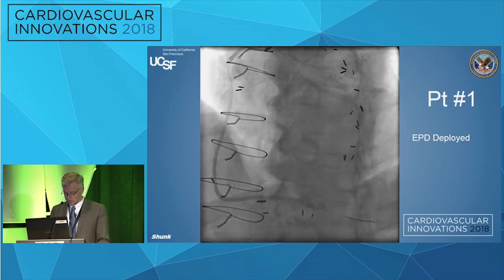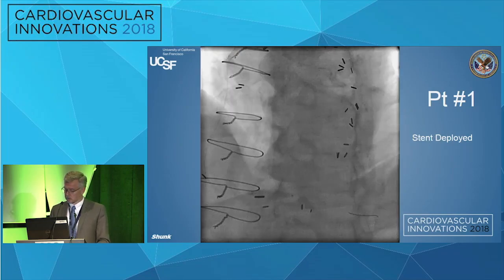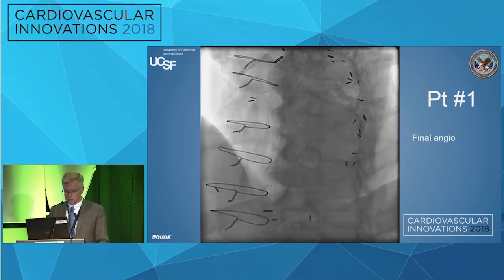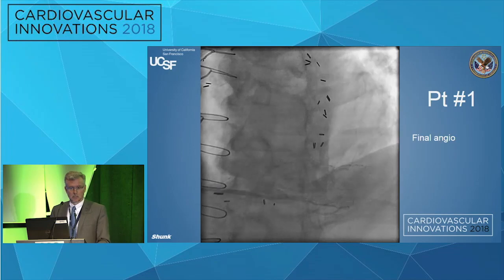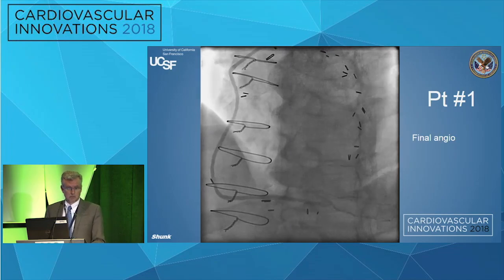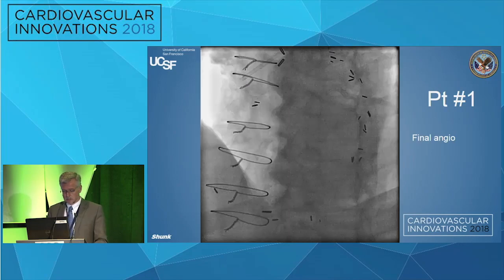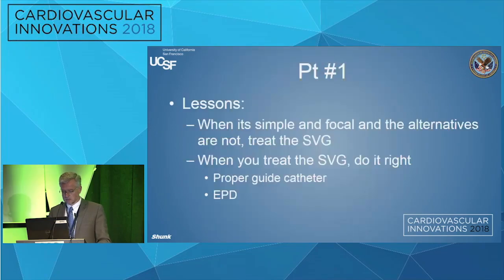Because this is a right graft, we tend to use a multipurpose guide, use embolic protection — essentially every time. Stent goes up, filter comes out, nice result. Although the marketing data would suggest people don't necessarily believe in embolic protection, I hope people realize this is the perfect case for embolic protection, stent, and get out.